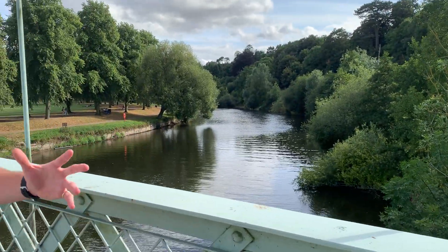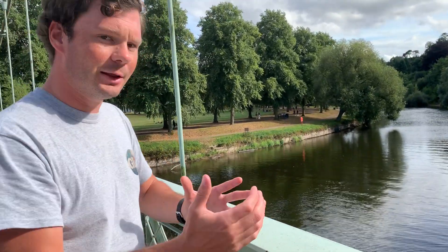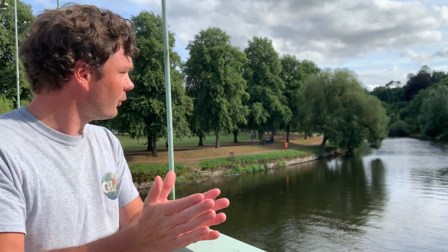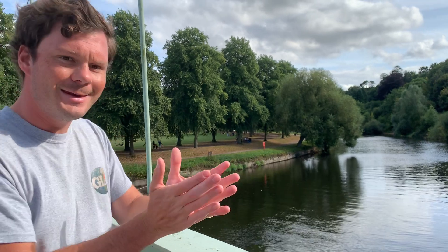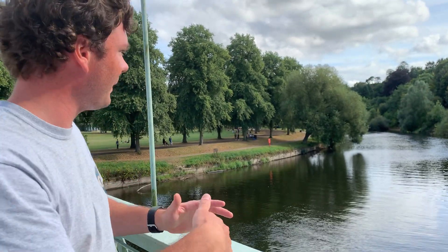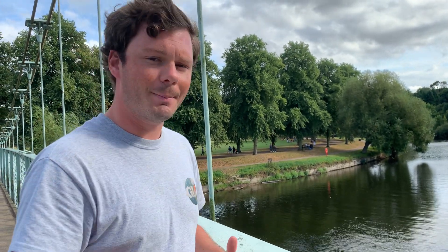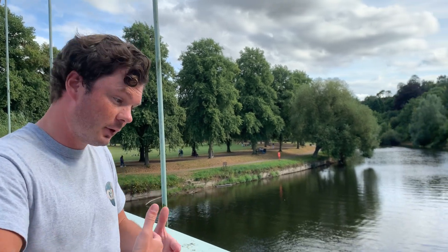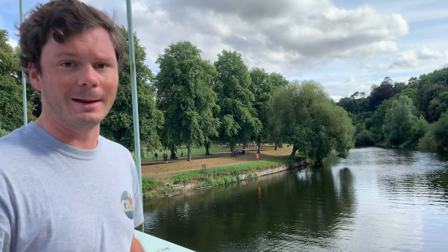When you've got a river meander and it starts to bend, it can get to a point where its neck is very close on each side. When its neck gets incredibly close and erosion — hydraulic action and abrasion — is constantly happening on that outside bend, it will lead to the neck of the meander bend being eroded through, and in time will create a landform called an oxbow lake.